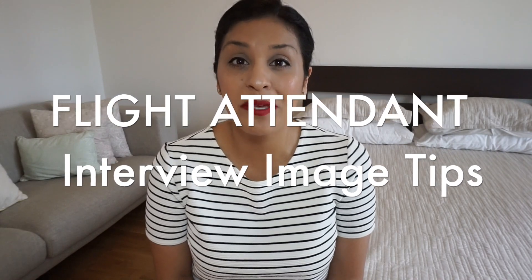So this first video is titled Flight Attendant Interview Image Tips. These are my top 10 tips that are going to help you look and feel the part when you go for your face-to-face interview. So let's get started.